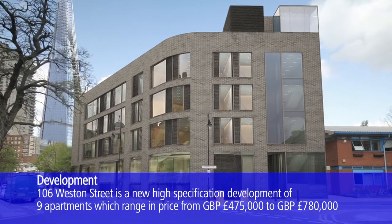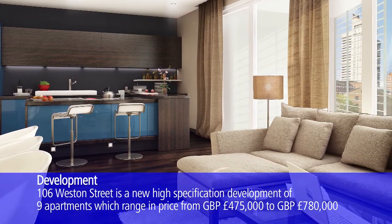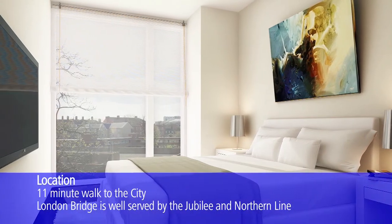That bodes well for 106 Western Street, a small boutique development consisting of nine apartments, just a five minute walk from London Bridge, with completion in 2013.